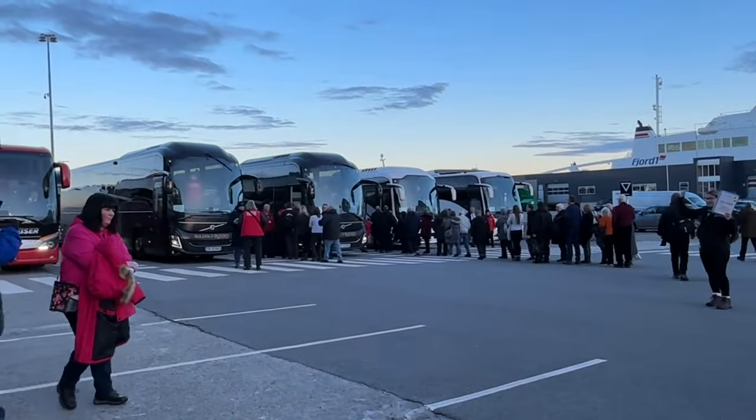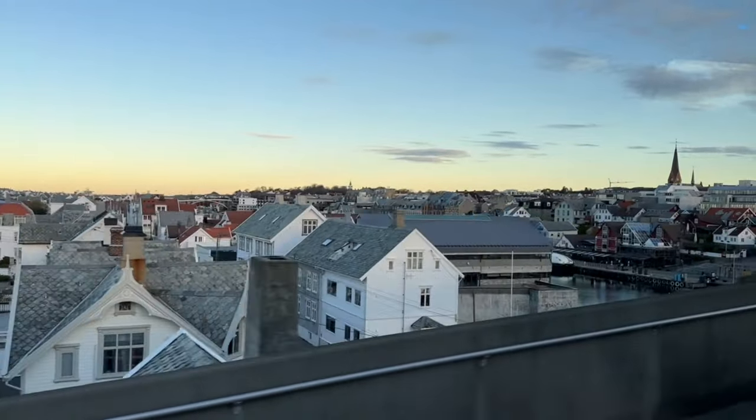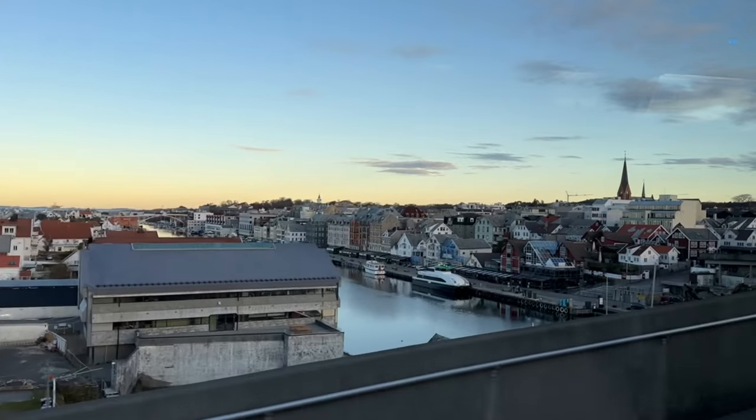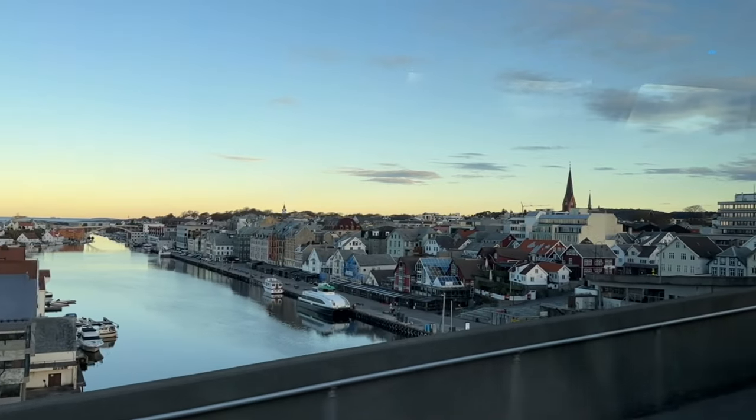Despite its historic significance, you're probably likely to run into cruise passengers who will tell you this is a dull cruise port or one to do an excursion on. However, we cannot agree, and in this video we'll show you what you can do in and around the town as well as some of the more popular excursion options.